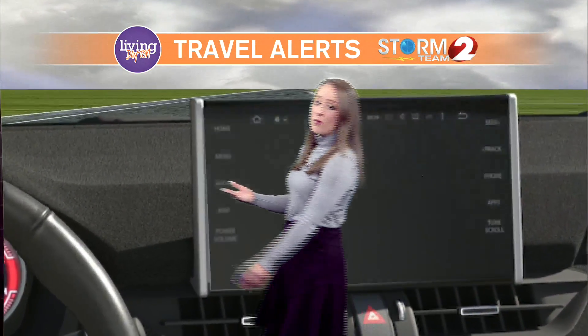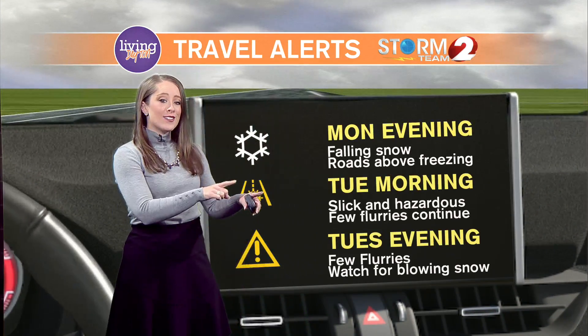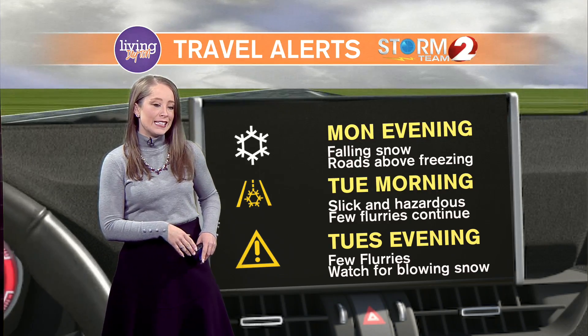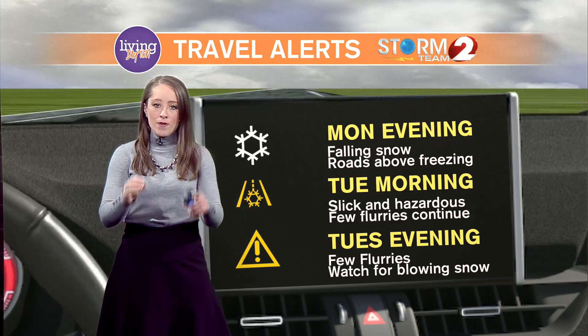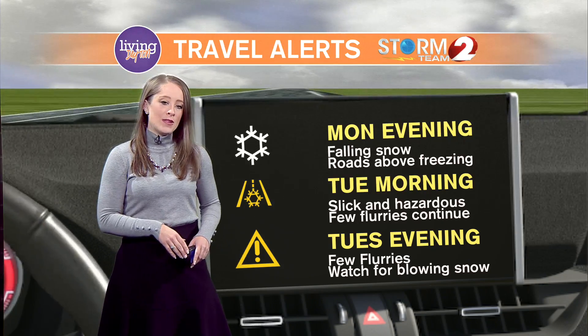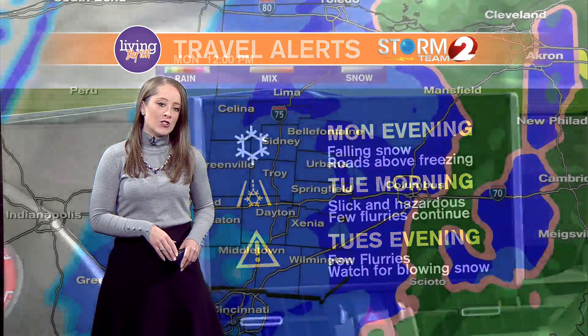Travel alerts to consider: we will be looking at falling snow with roads likely staying above freezing for the evening commute, but then Tuesday morning we drop those surface temperatures below freezing. Lows will be in the 20s and we will be dealing with a few flurries even into Tuesday evening.